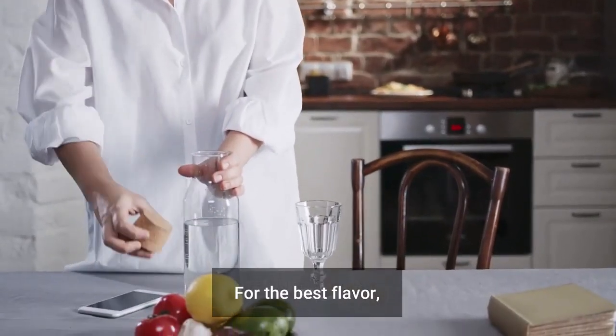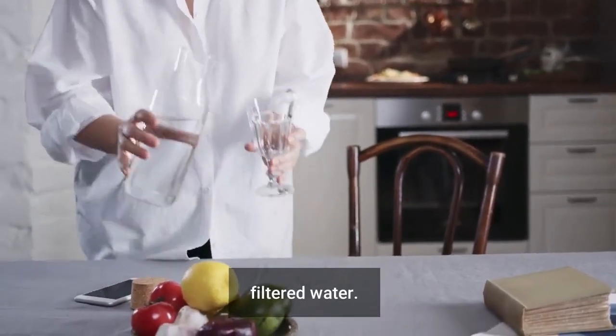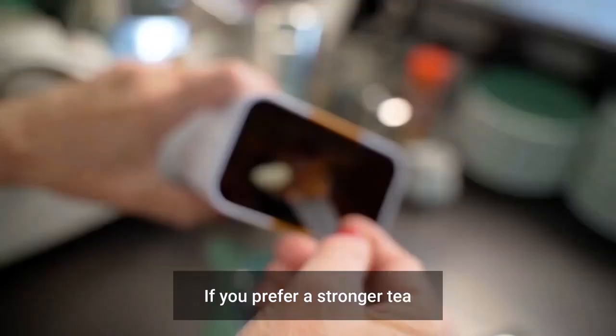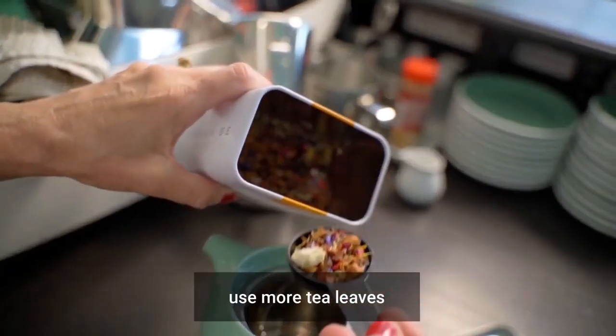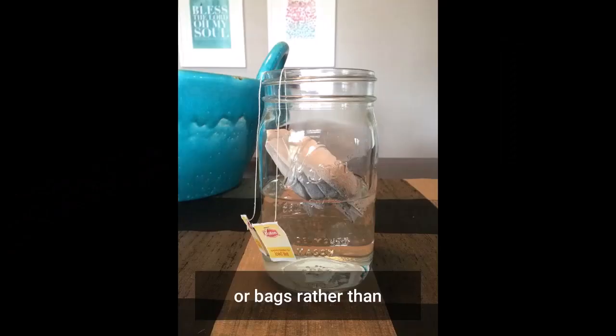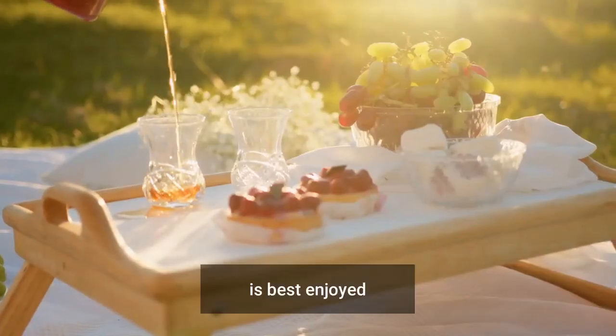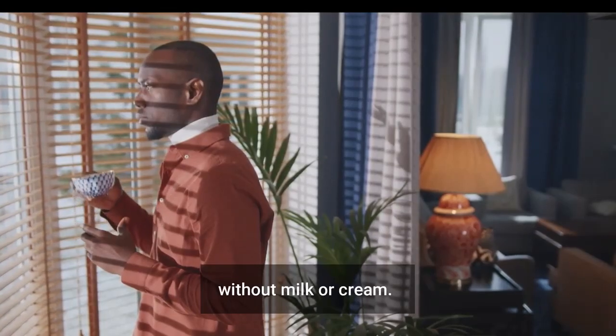Tips: For the best flavor, use fresh filtered water. Don't oversteep your tea as it can become bitter. If you prefer a stronger tea, use more tea leaves or bags rather than steeping for a longer period of time. Chamomile tea is best enjoyed without milk or cream.